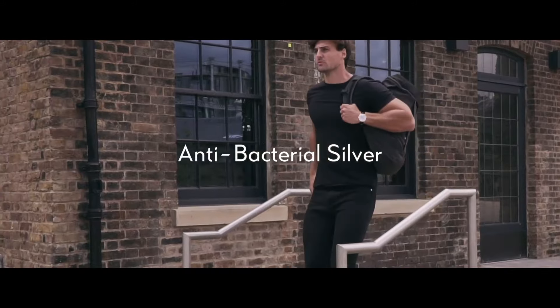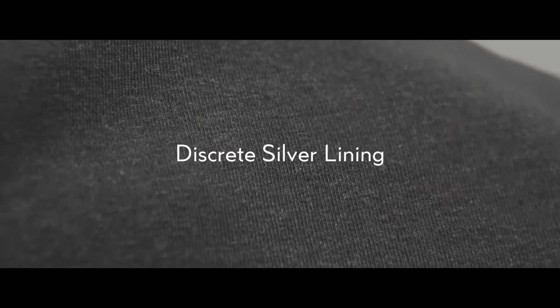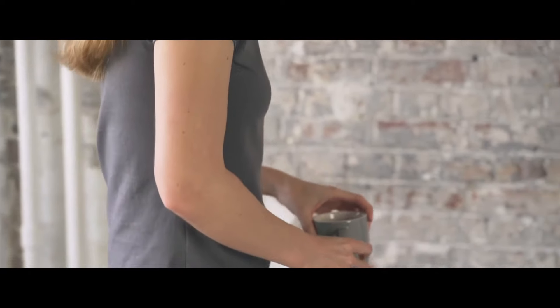Our tees have an antibacterial silver lining that's discreetly woven in to be totally unnoticeable by design. We wanted to create a simple and minimal t-shirt that didn't resemble activewear on the outside, but was highly functional under the hood.